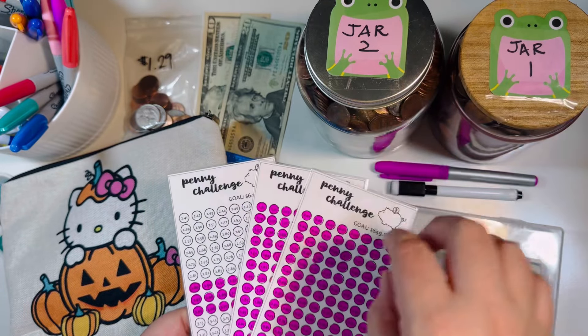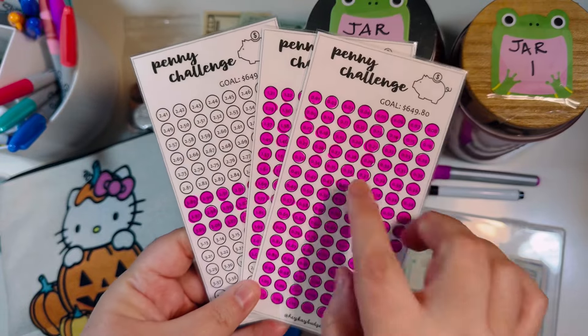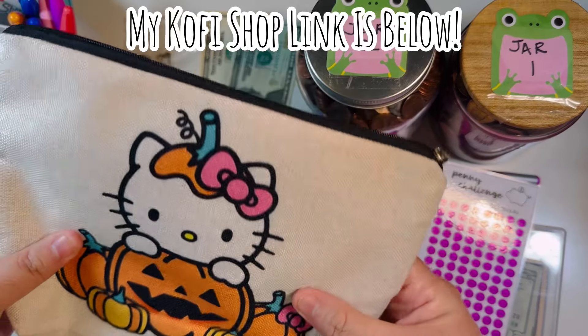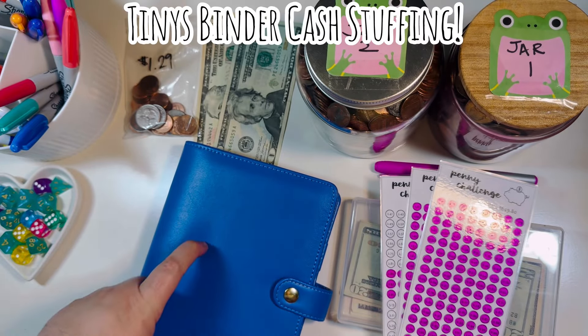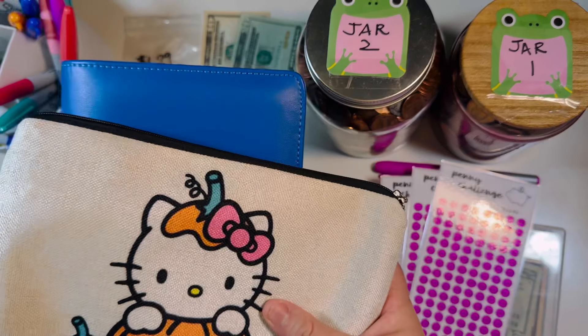So we're going to do another round of adding some cash and coins into our jars and containers, and color off some more dots for today's penny challenge. I also brought my Hello Kitty binder just in case we finish any challenges in our tiny binder. I did start this binder this month, so I'll have another round of tinies as well in this video.